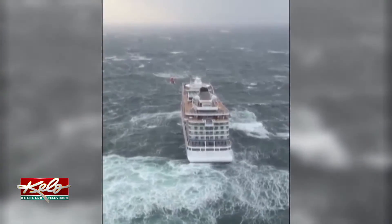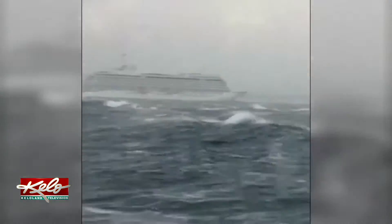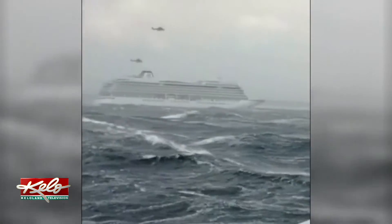Very frightening. We went up on a helicopter with a sling, the two of us together, and it was quite scary. The cruise ship issued a mayday call Saturday afternoon after experiencing engine problems in an area known for rough, frigid waters.